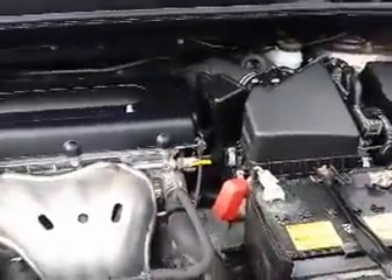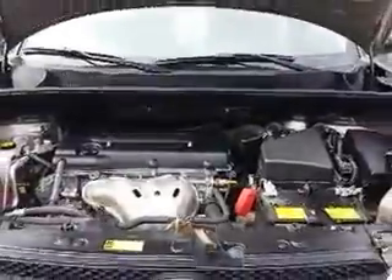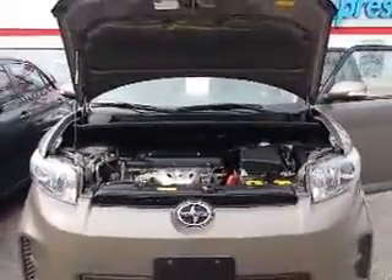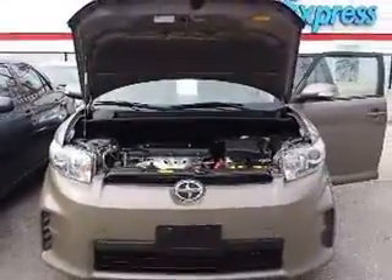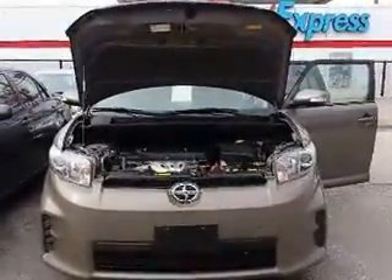If you have any questions or if you would like to schedule a test drive, please feel free to respond to this email or you can call me at 416-766-1155 extension number 128. Once again, this is Shannon at Kensha Toyota with your tour of the 2011 Scion XB.